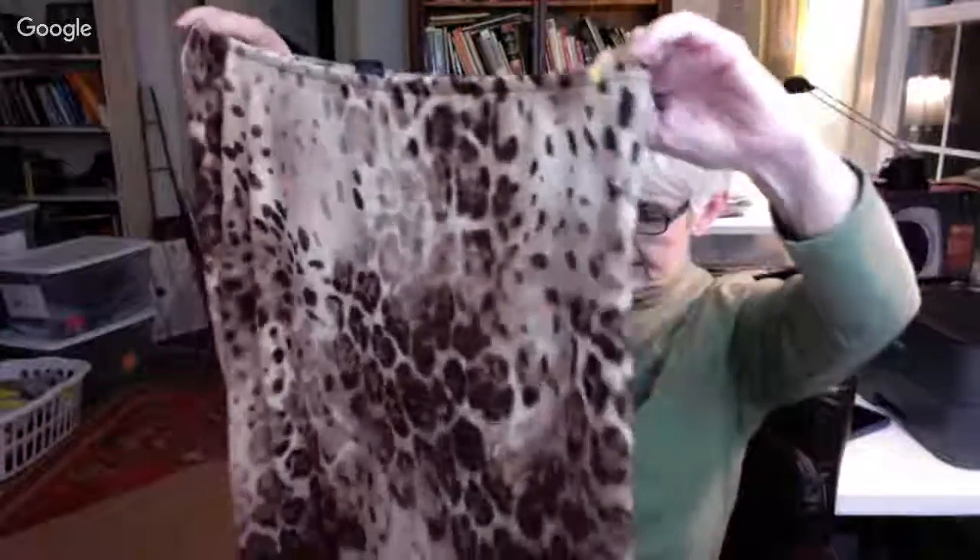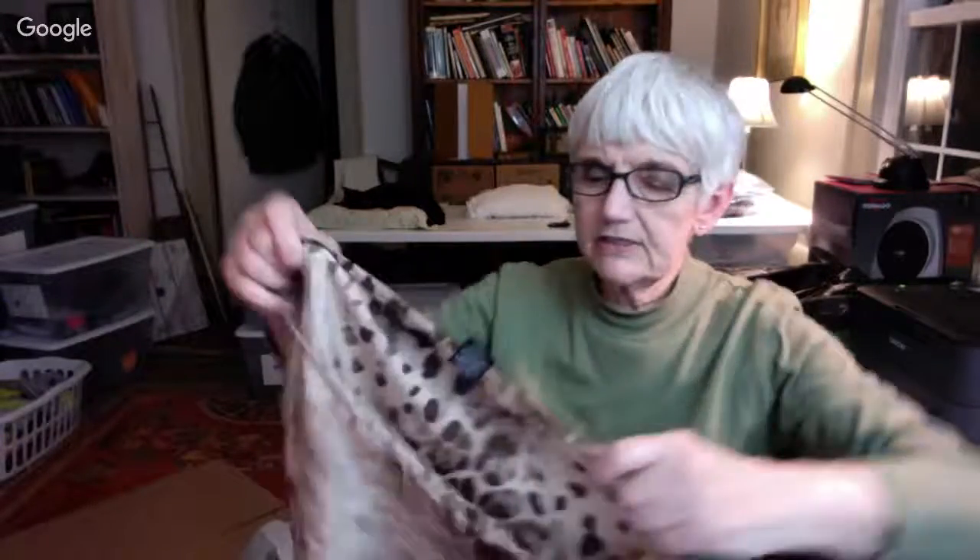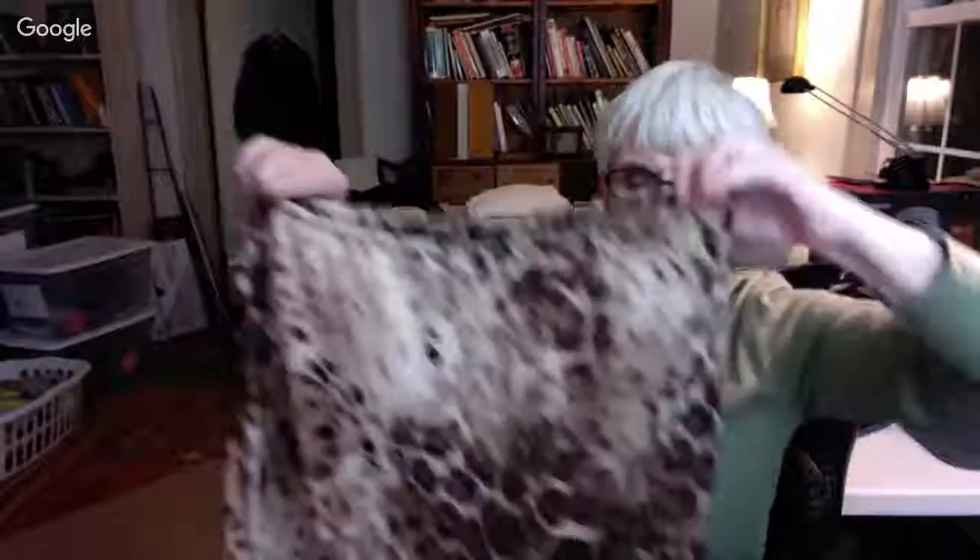This is an animal print skirt, not quite as long — this is below the knee. It's by New York and Company and it's a size large, all polyester with a stretchy waistband.